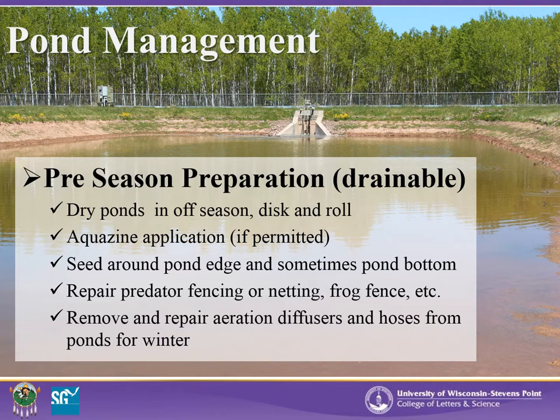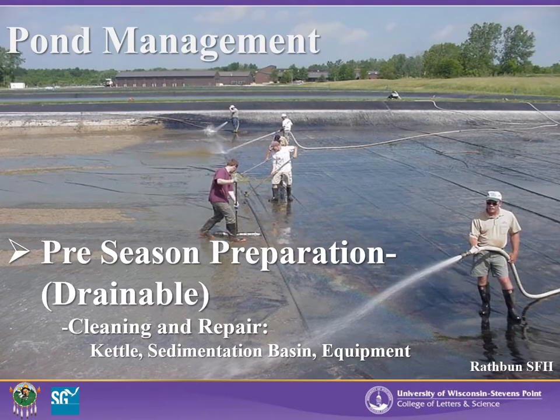Repair of any predator netting or frog fencing around the ponds during the off-season is also important. Remove and repair aeration equipment such as diffusers and hoses. Make sure all the drain and water supply lines are drained for the winter and checked in the spring. Repair and replace if necessary. For lined ponds, the plastic or rubber may need to be brushed and hosed down or repaired at the end of the season. This picture depicts a crew cleaning a lined pond at the Rathbun State Fish Hatchery in Iowa.